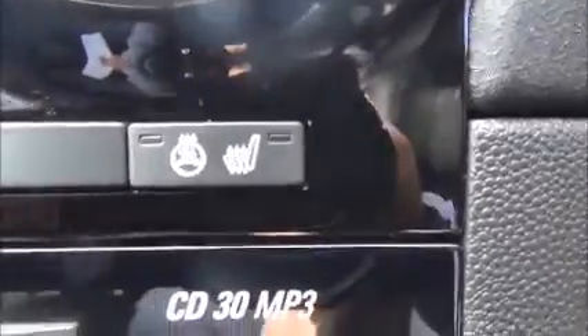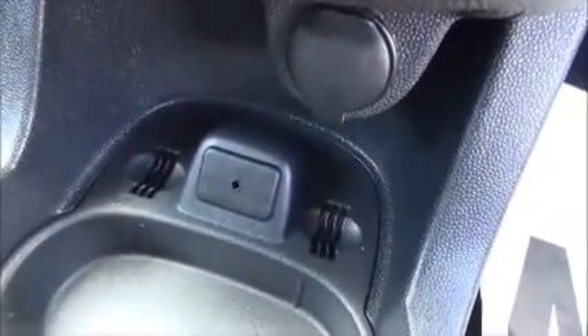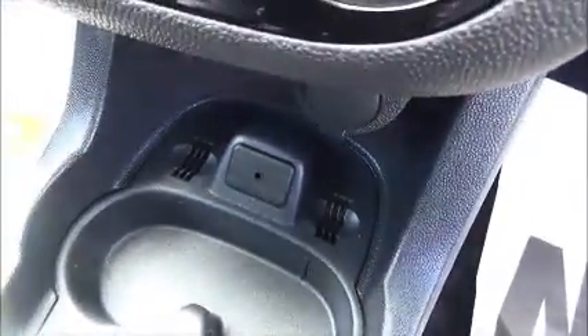The infotainment system is a single slot CD player with AM and FM radio. There are heated seats and a heated steering wheel, air conditioning, and a 12 volt power supply and an auxiliary input for iPods and music devices. Of course it has plenty of storage down the centre console and also in the glove box.